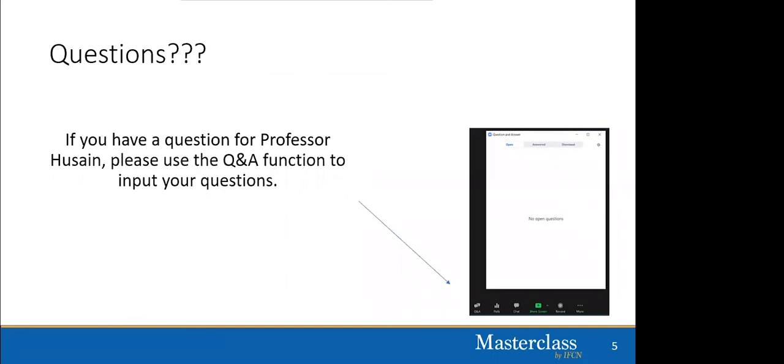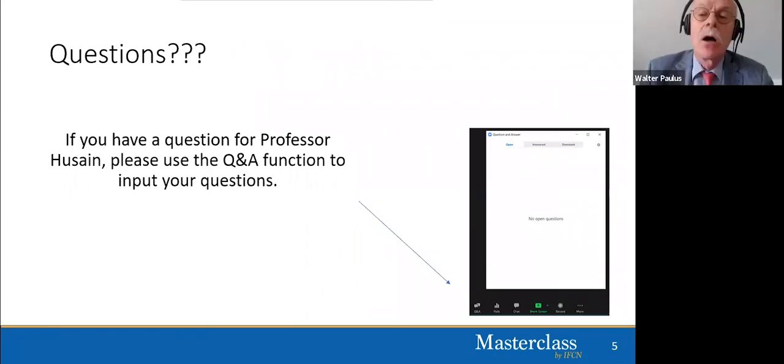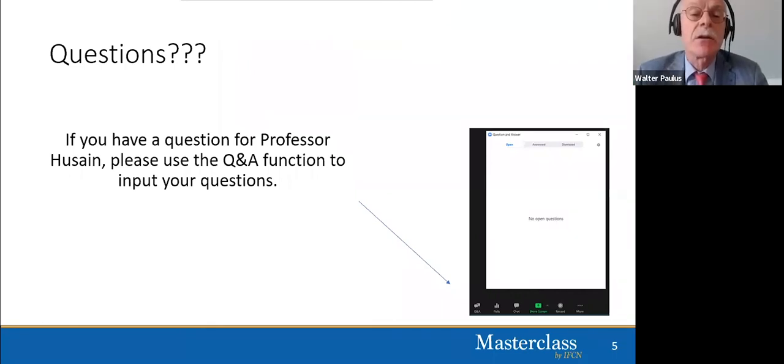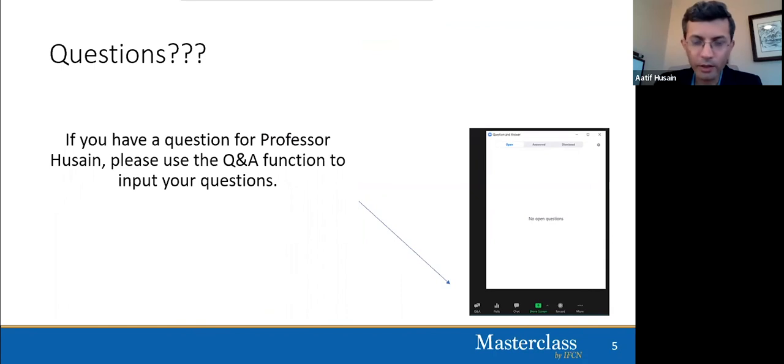Thank you very much, excellent presentation. We have several questions. The first from Shugu Zubazano: does N105 make a dipole with P100? The answer is probably not. The N105 is thought to originate from the frontal eye fields and is generated locally, whereas the P100 comes from the occipital eye fields. So it is probably not a single dipole, but when you record from an MO-to-MF derivation, both waveforms contribute in the same direction, giving you a larger amplitude P100 waveform.